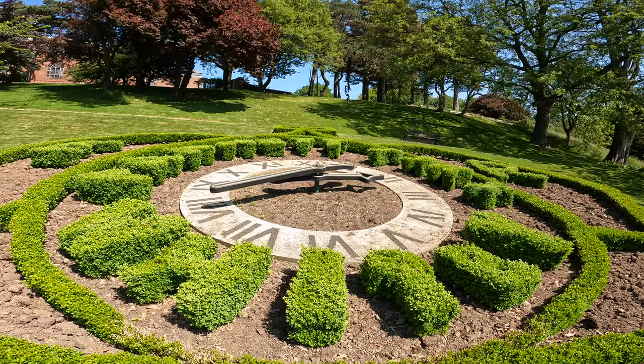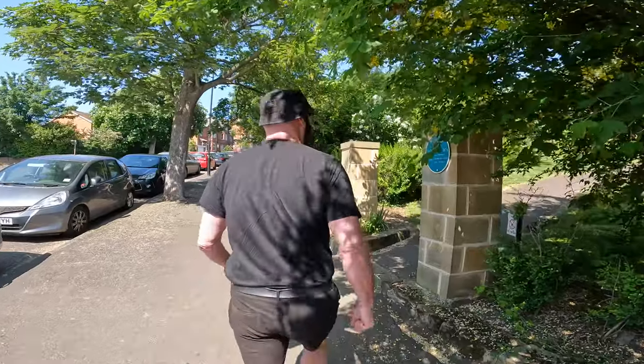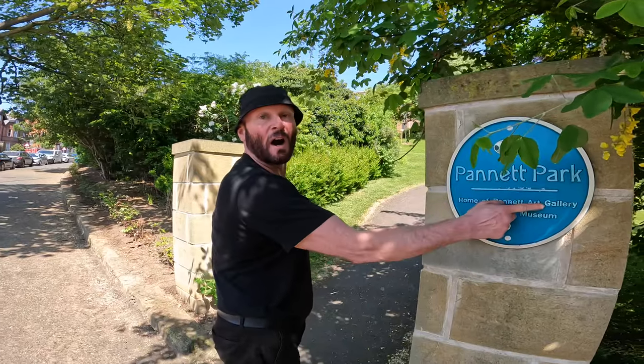It's a massive clock. And there's the Panark Art Gallery and Museum — we'll have to check that out.